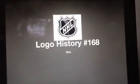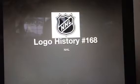Hello YouTube, welcome to Logo History, and for this episode we are taking a look at NHL.